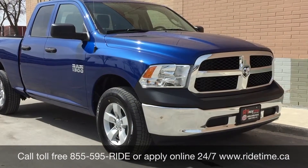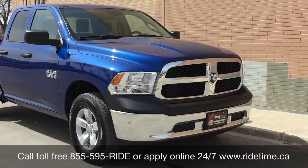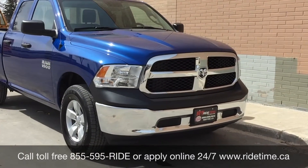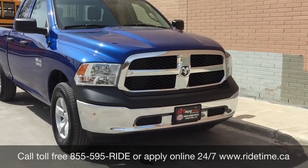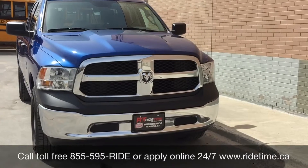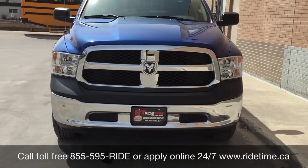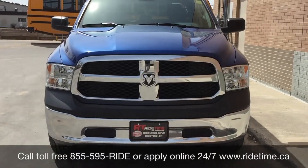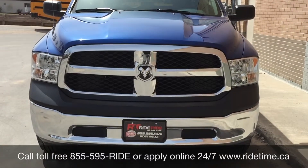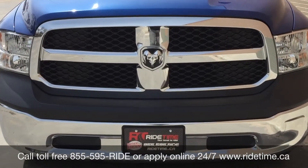That is all for our video on our 2016 Ram 1500 SXT with four-wheel drive. If you are looking for a vehicle like this or any other vehicle that we have, check out our website at RideTime.ca or give us a call toll free at 1-855-595-RIDE, or come on down to one of our two locations — either 715 Pembina Highway or 870 Oak Point Highway, which is at the corner of Route 90 and Selkirk. We do offer financing as low as 0% always. So come check us out. This has been RideTime — where's your ticket to ride?